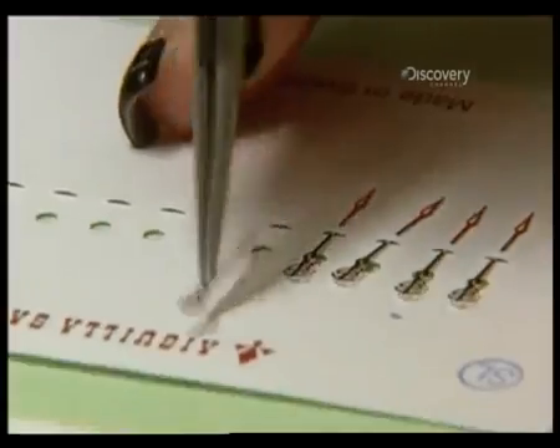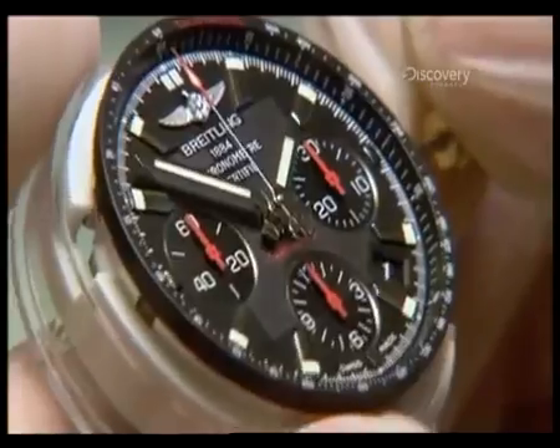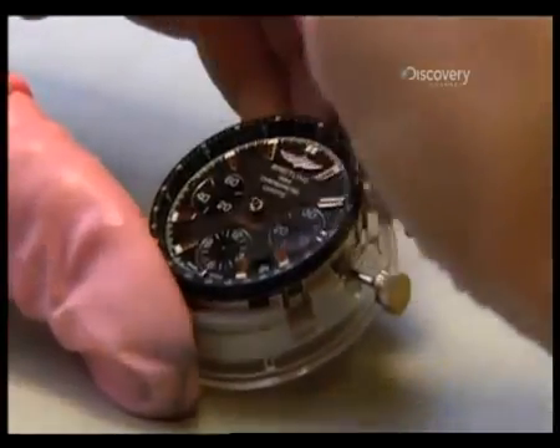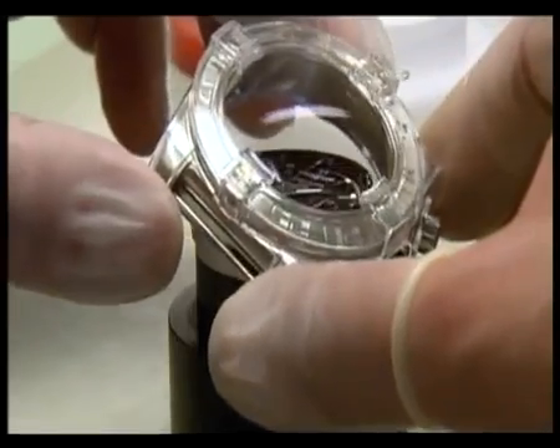Next, the delicate hour, minute, and second hands are stamped into place, ready for the next step of the process called casing up. To stop dust from getting into the watch movement, compressed air is used throughout the process.